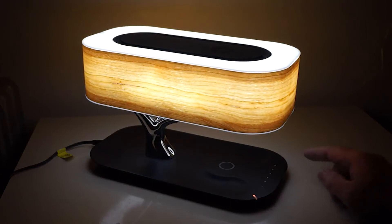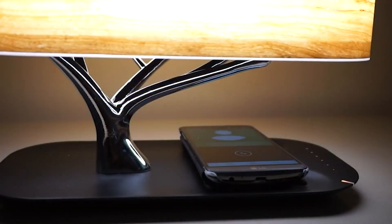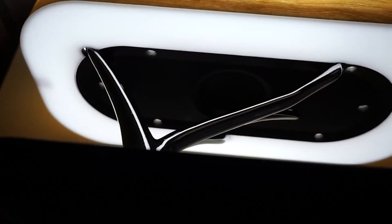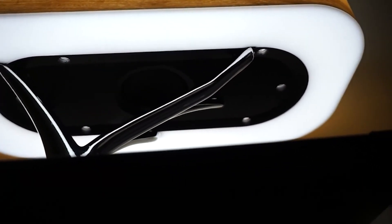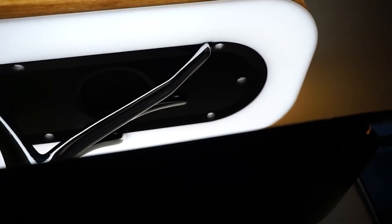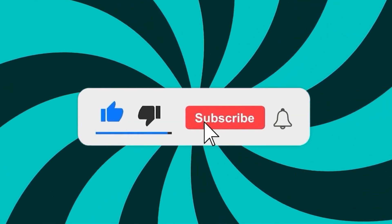The 10-watt fast wireless charger is compatible with any QI-enabled device. This exclusive bedside lamp edition has optimized sound quality and sleep experience by featuring softer indicator and button lights. Let our life return to basics and simplicity. If you enjoyed this video, make sure to like and subscribe to the channel.